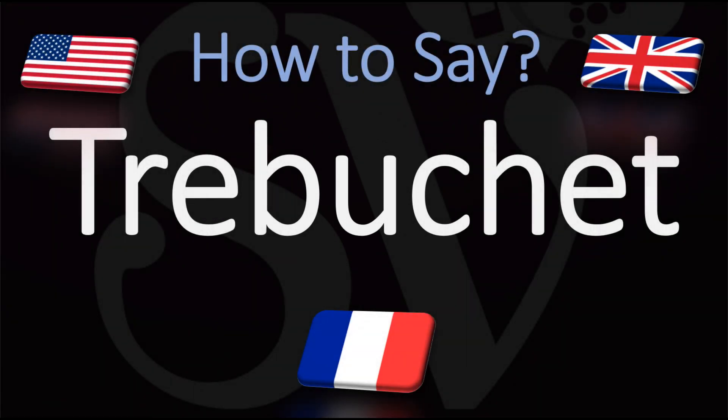Bonjour! We are looking at how to pronounce this word from French with the typical French pronunciation but also with the standard English pronunciation. We are looking at how to pronounce this type of catapult that uses a long arm to throw a projectile. It was a common powerful siege engine until the advent of gunpowder.